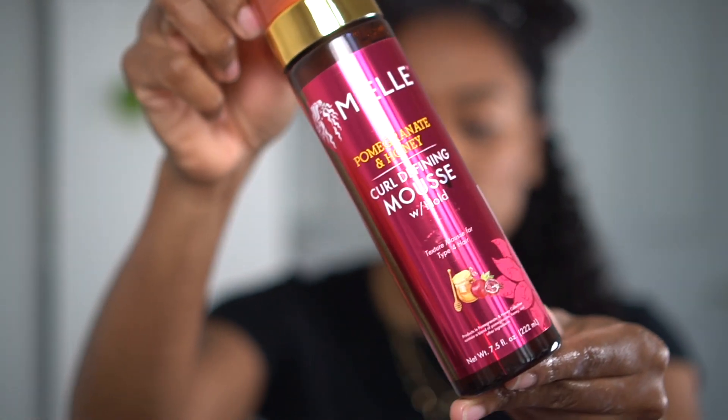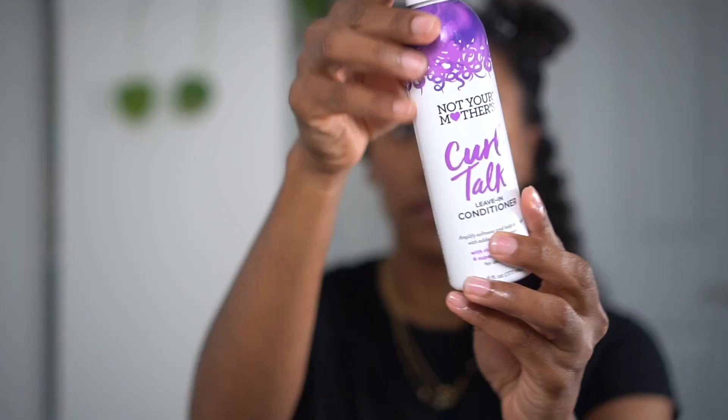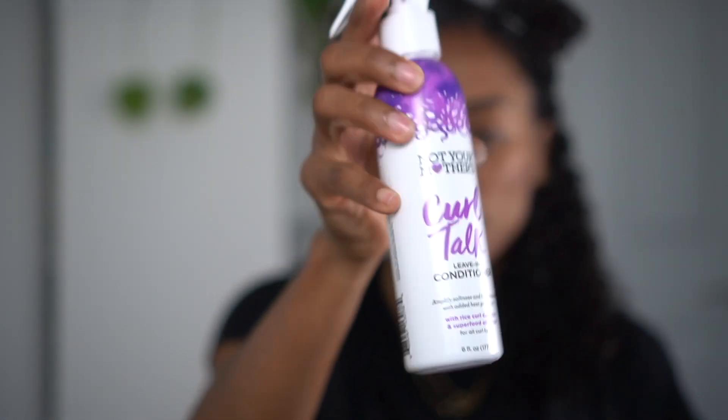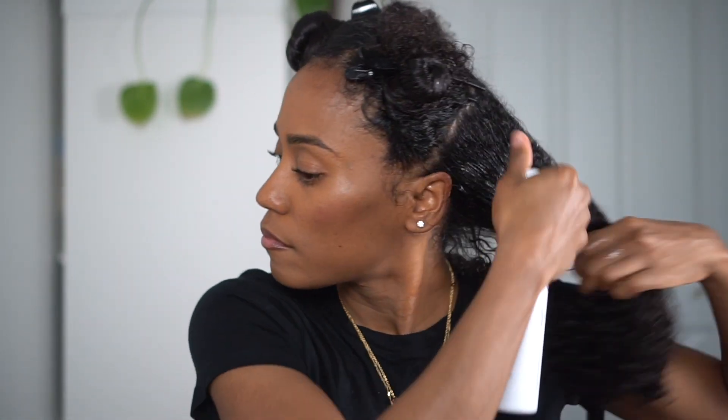This mousse was apparently formulated for type 4c hair, and I don't have type 4 hair, but I also don't believe in hair types, so there's that. It is infused with shea butter, pomegranate, honey, apple, aloe, and jojoba oil for added moisture and hydration, so it's packed full of great ingredients.